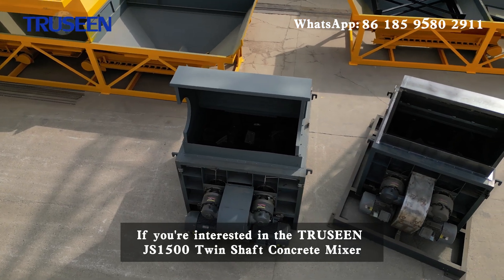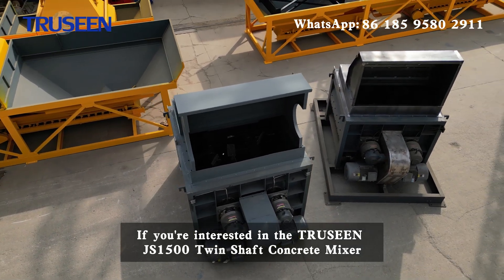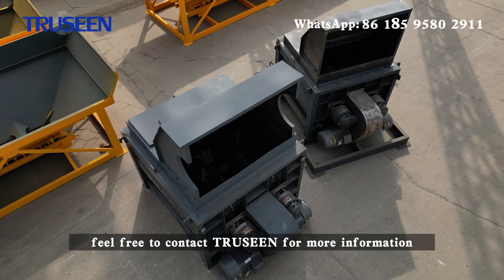If you are interested in the TRUSEEN JS1500 Twin Shaft Concrete Mixer, feel free to contact TRUSEEN for more information.